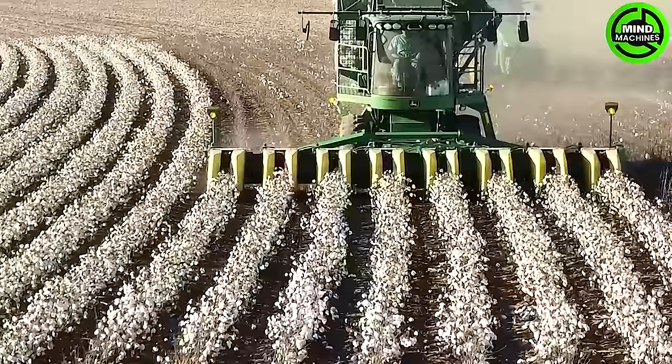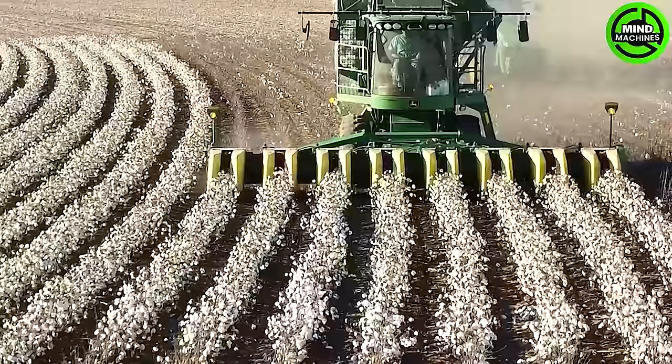The cotton harvester impresses with its efficient gathering of cotton fibers, revolutionizing the industry and enhancing both productivity and sustainability.